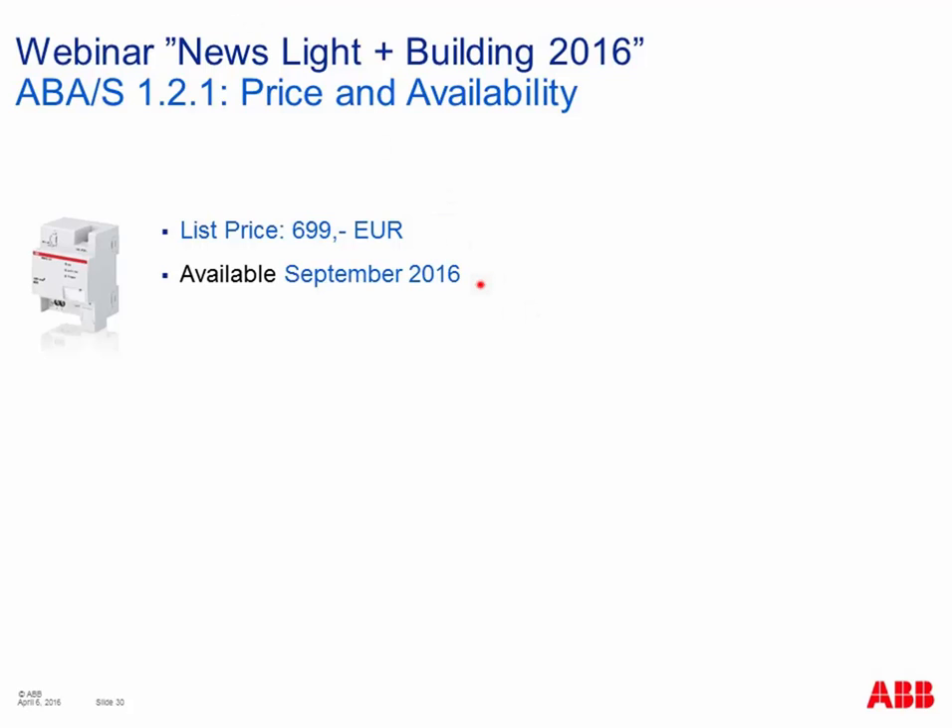The list price is 700 euros, and availability is September 2016 — still about half a year needed to finalize and test the software. Comparing with existing components, the application unit logic ABLS with 140 functions and the application unit time device — the new logic controller offers far better value and performance at this price.